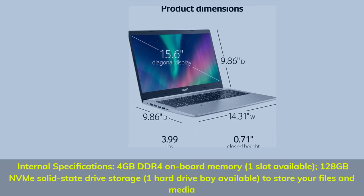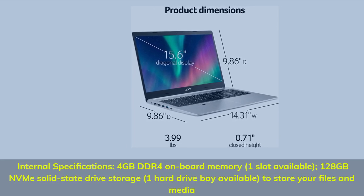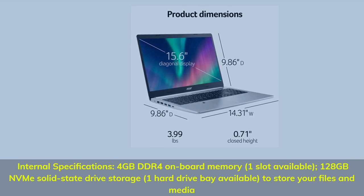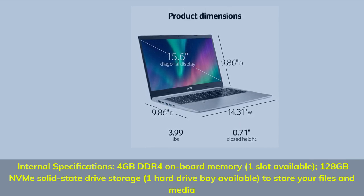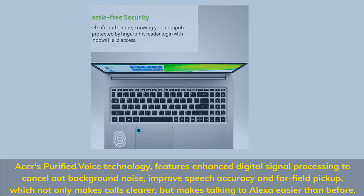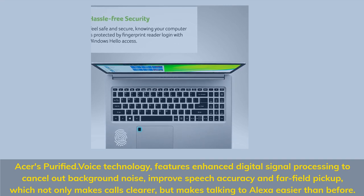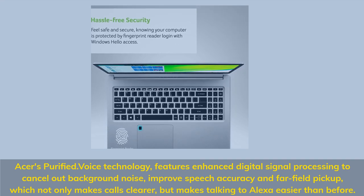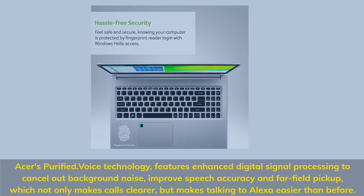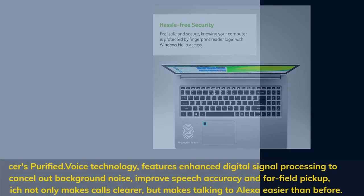Internal specifications: 4GB DDR4 onboard memory with 1 slot available. 128GB NVMe solid-state drive storage with 1 hard drive bay available to store your files and media. Acer's Purified Voice technology features enhanced digital signal processing to cancel out background noise, improve speech accuracy and far-field pickup, which not only makes calls clearer but makes talking to Alexa easier than before.